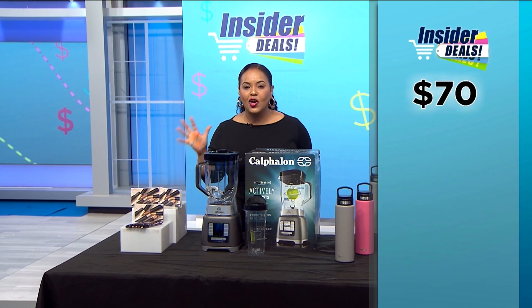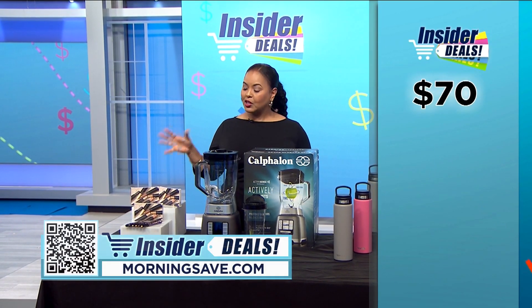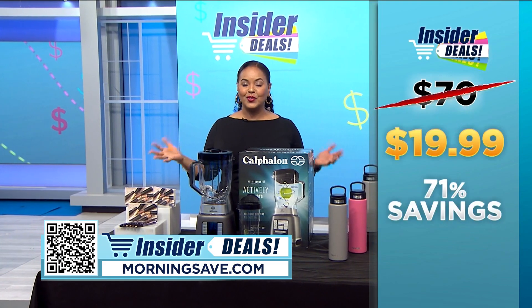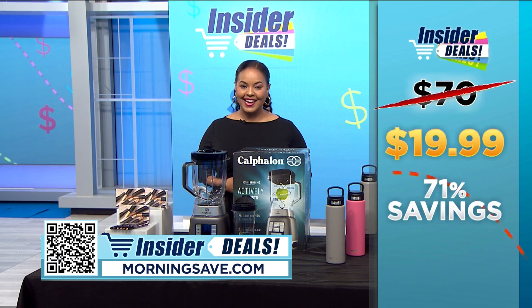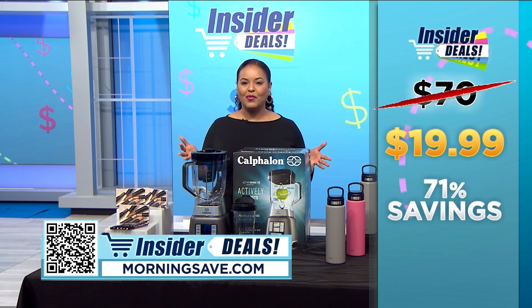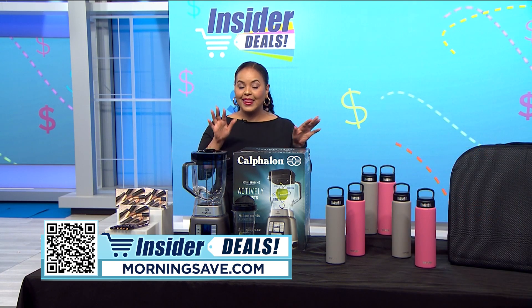People absolutely love these — they have more than 30,000 five-star ratings online. You may have seen these for as much as $70, but with this insider deal you can get a set for $19.99, an amazing discount of 71%.